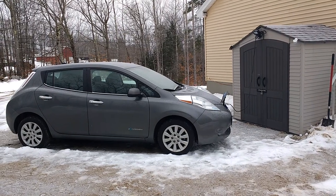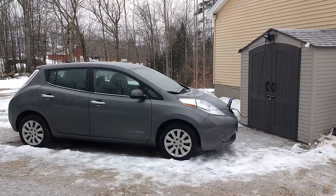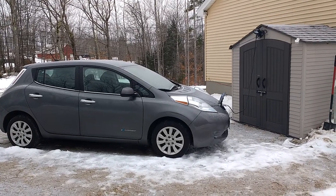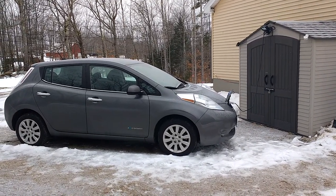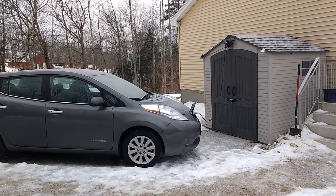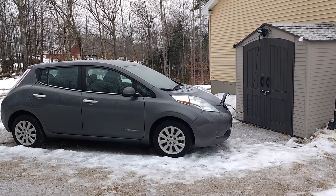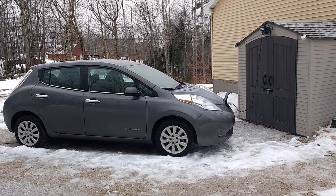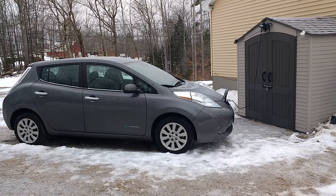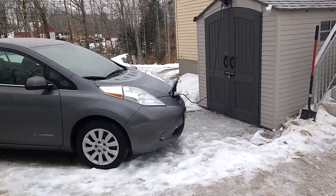Hello YouTubers, coming to you from the mountains of Maine with my daily routine on my 2017 Nissan Leaf S. I have her plugged in to a level 1, 120 volt. That's all I really need. Plug it in every night, she's fully charged in the morning.